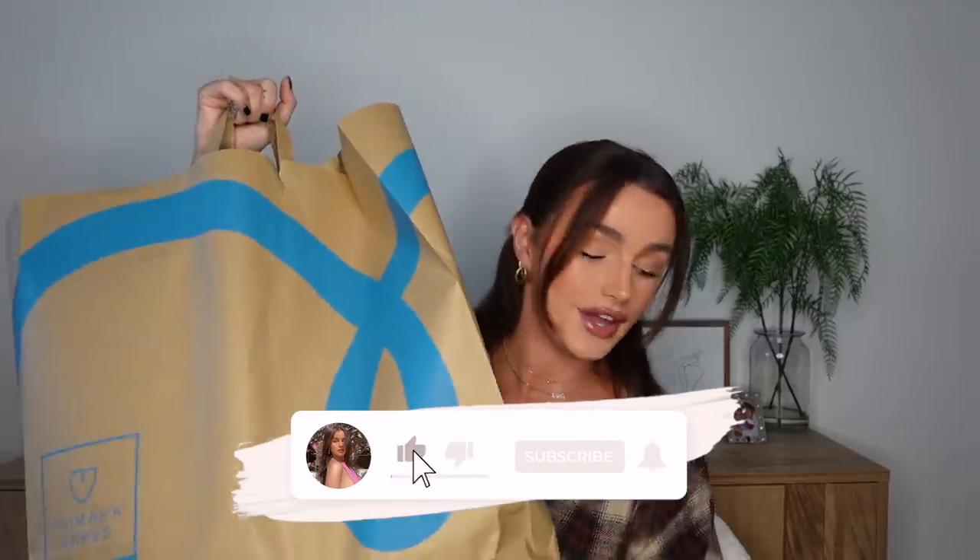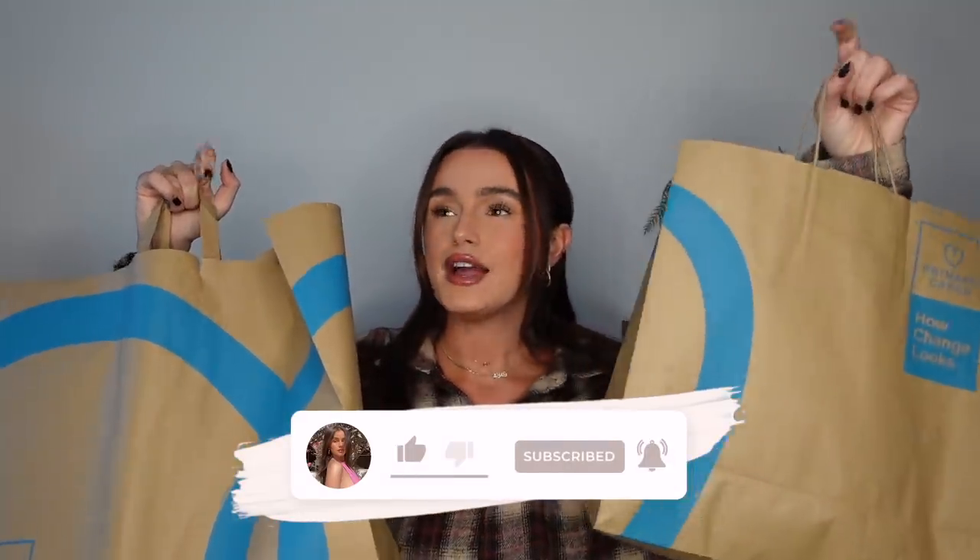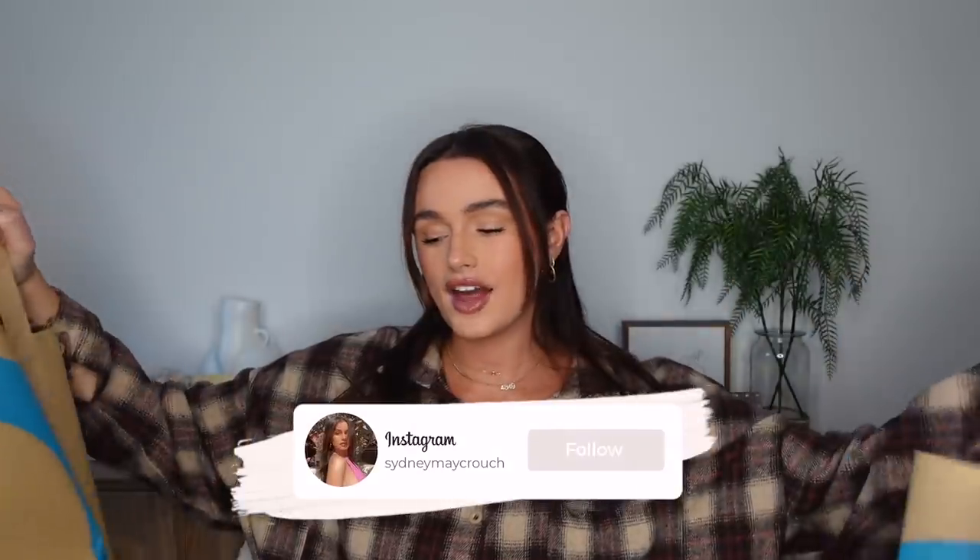Hey guys, welcome back to my channel! This is a haul video - a really random one actually. I popped into Primark the other day unplanned and got quite a bit of stuff. Then I realized I've been buying a lot of random things recently, with a fairly big order coming from Urban Outfitters, some bits from Space NK, and something from Zara.